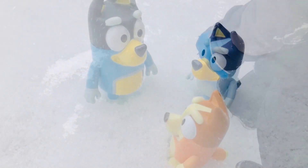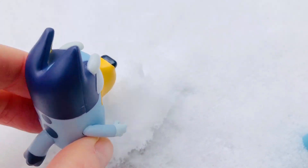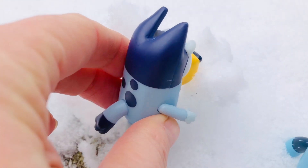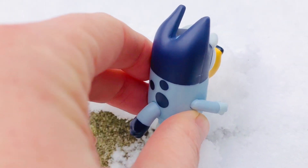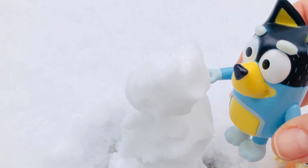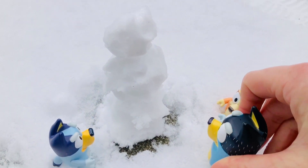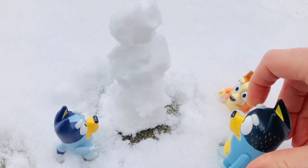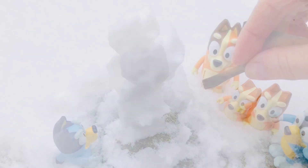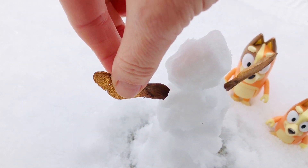Now our Bluey toys are going to play in the snow. What's the one thing that you love to do in the snow? Build a snowman of course! They need three big snowballs. Hmm, think we're missing something — what can we use for arms? I know — these little seedlings from the maple tree!